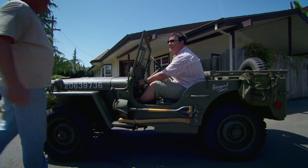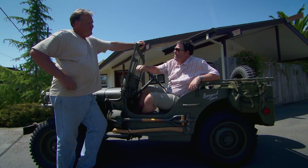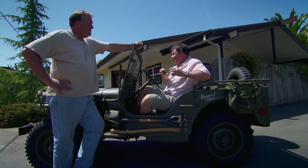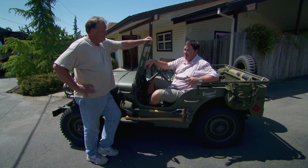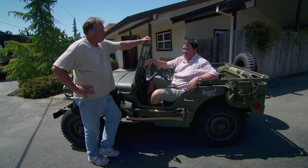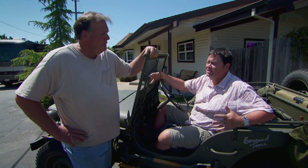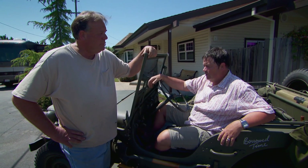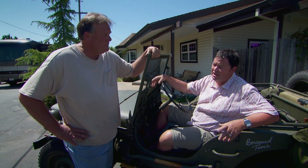That was an entertaining test drive. I did like it — it's not fast, but it's charming and I love that open feeling driving down the road. Kind of felt like a GI. I love it, but it's not without its faults: there's the problem with the floor, a problem with the transmission — a crunch in third gear — and given its age it'll have other little issues. But I really like it, so I'm going to make you an offer.